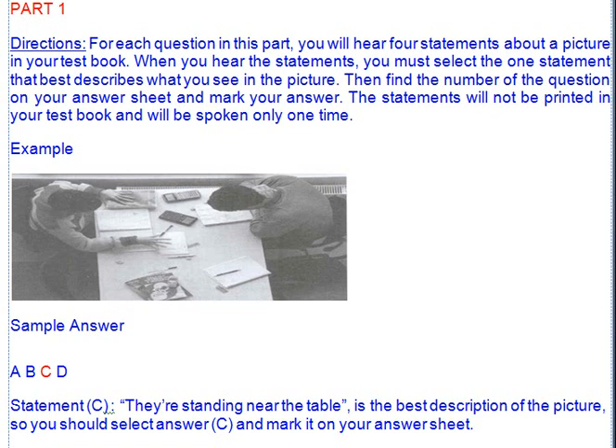You must mark your answers on the separate answer sheet. Do not write your answers in the test book.